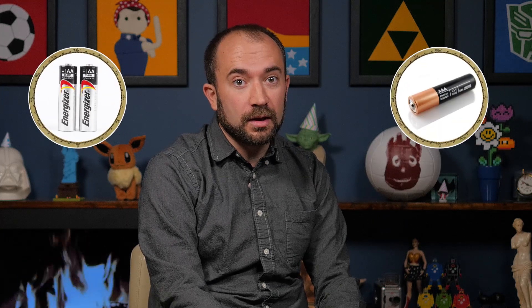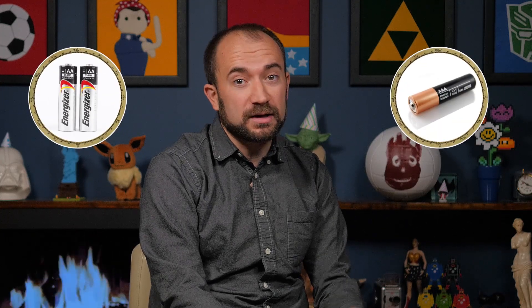The IEC was formed in 1906, and they're the ones responsible for the battery naming conventions that many countries use today. But not the ones that Spadiral was talking about. IEC batteries have names like R6 or R03, which are AA and AAA respectively.